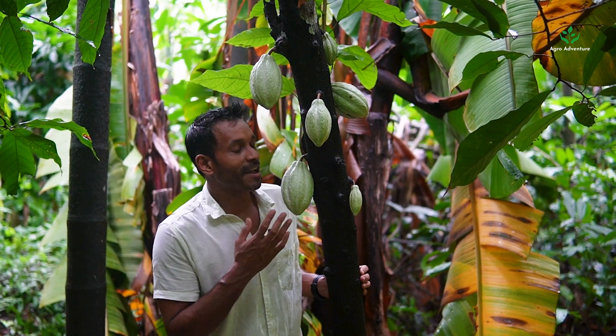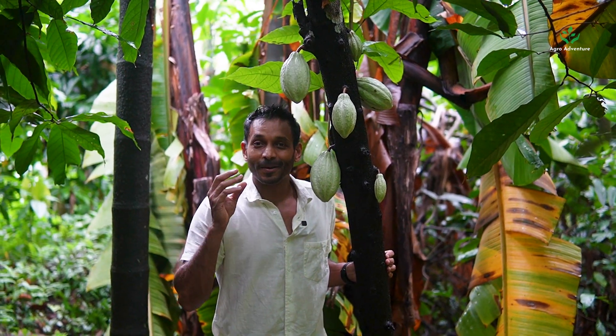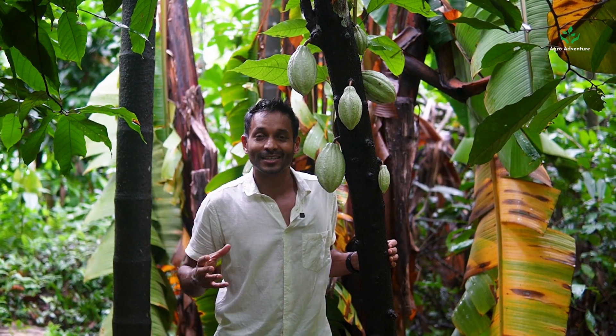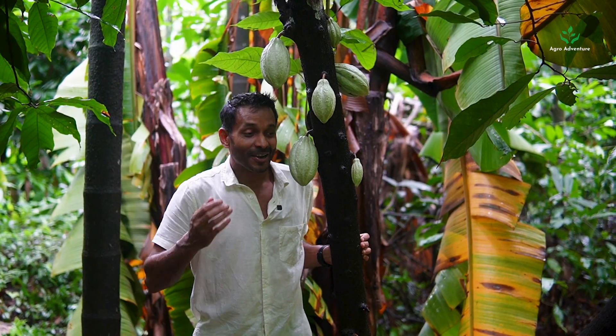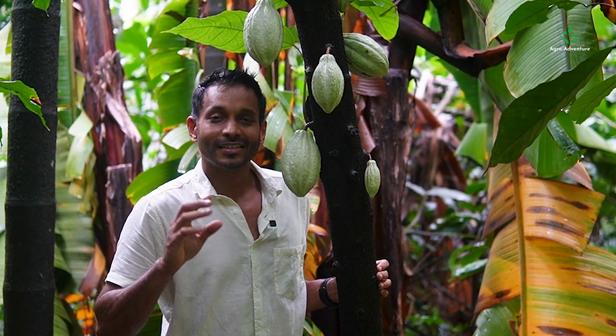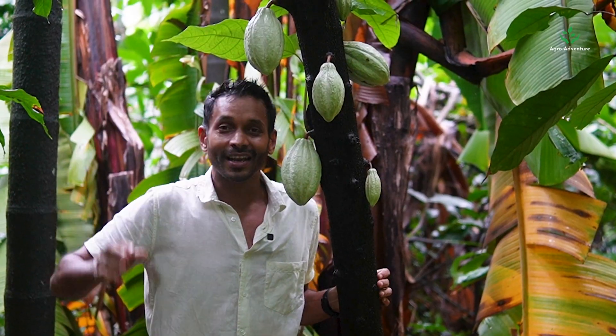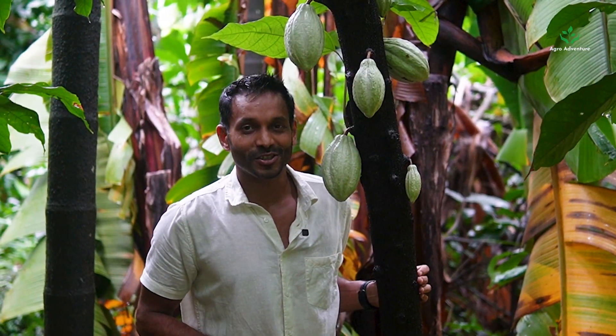Here are some tips to protect cacao during the monsoon season. Unfortunately, the monsoon brings in a lot of pests such as fusarium and phytophthora which eat up the pods, leaving us with no harvest during the peak season. However, if you use good timing of pruning and also bio-fertilizers, you can save these pods from pathogens.